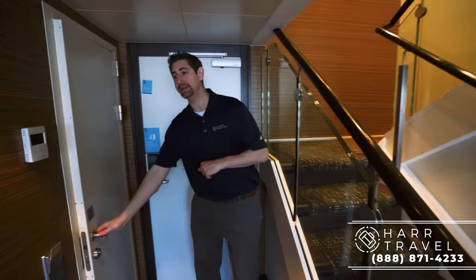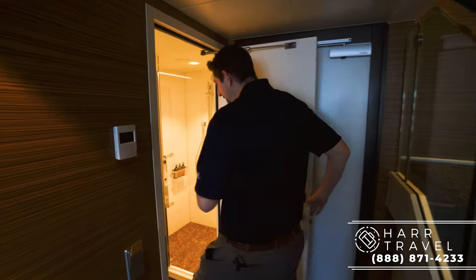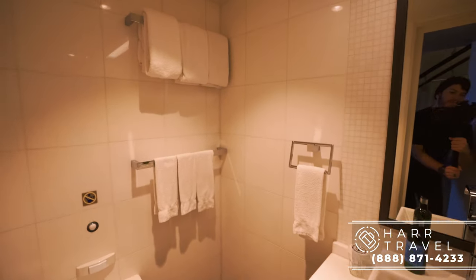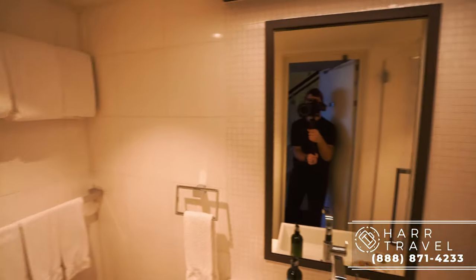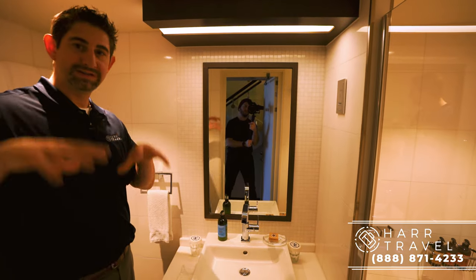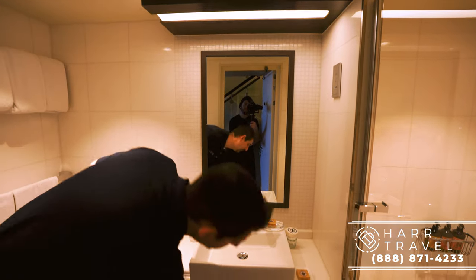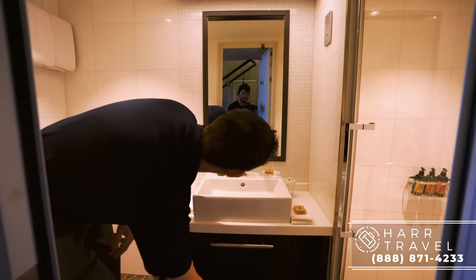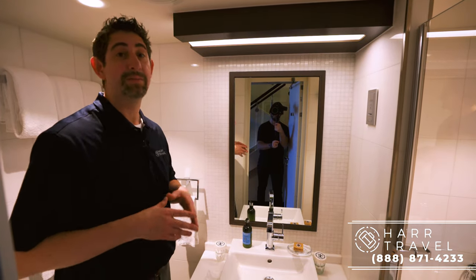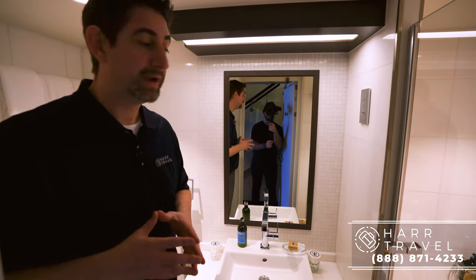Right when we walk in on the right-hand side, you have a full bathroom — technically three-quarters bath, but you've got your toilet over here to the side. Quite a bit of space for a second bathroom. You've got your sink, and anybody using the downstairs as a bedroom would be using the sink as well. Storage underneath where you can put things away completely, and the upgraded L'Occitane bath amenities that you get in every suite on board the ship.